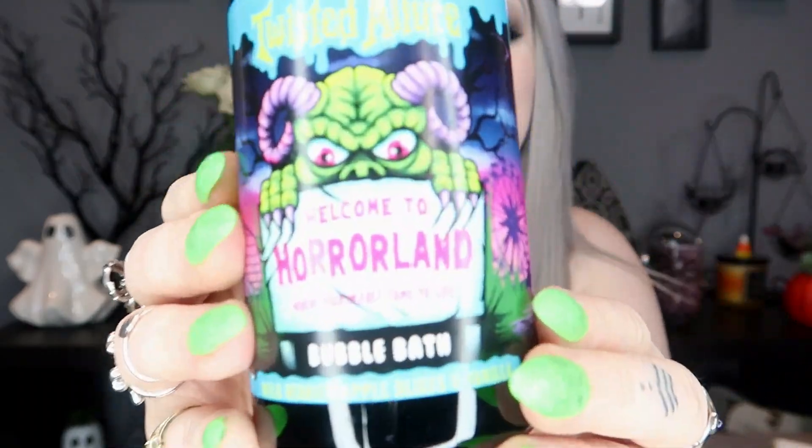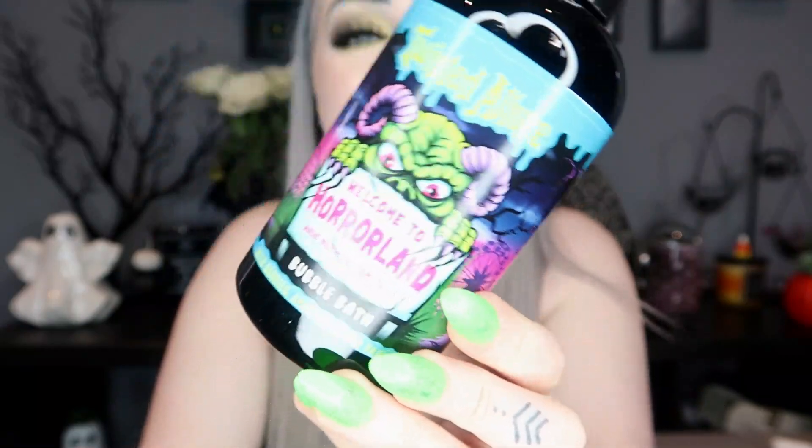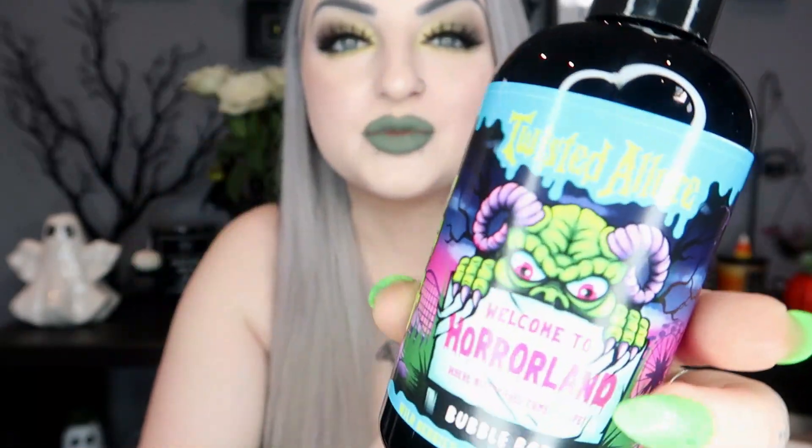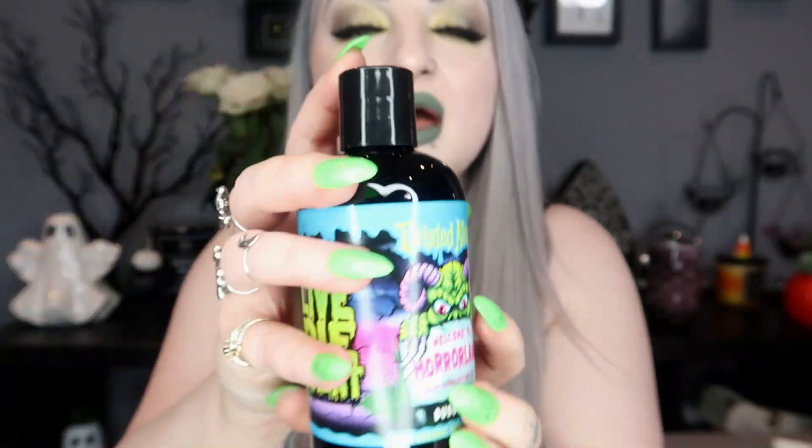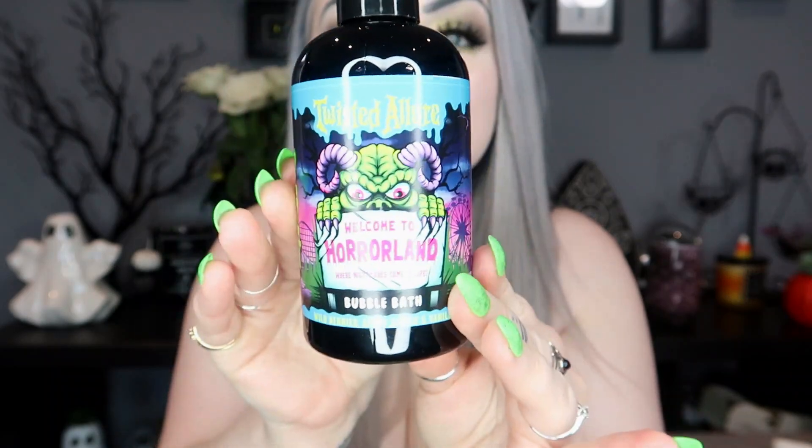Next we got a bubble bath — we don't get a bubble bath too often. I don't really use it since I don't take that many baths, but this one is really cute. It's called Welcome to Horrorland and it's wild berries, apple slices, and vanilla, which sounds amazing. I love this little Welcome to Horrorland sign — I kind of want it tattooed on me. It's got all the little fairground rides around the sides and a little clicky lid. Opening it for a smell — that one's quite nice actually, it's very mild.